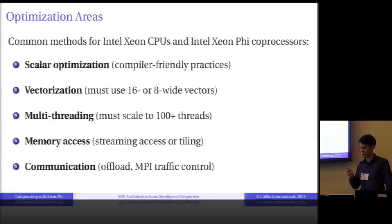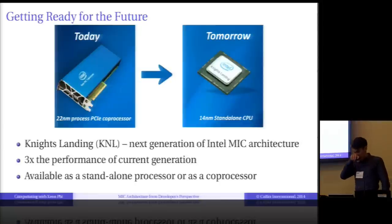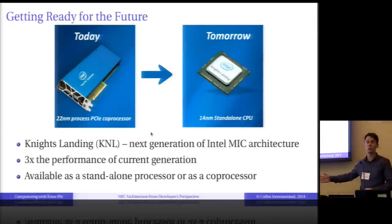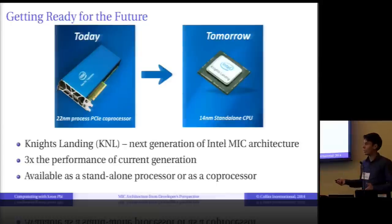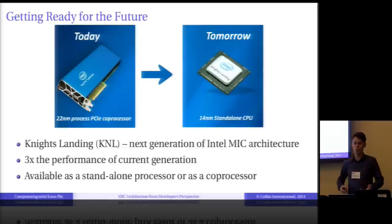This continuity — what works for Xeon also works for Xeon Phi — is a sign of a trend. The next generation of the many-core architecture continues it. The next generation architecture has been announced; it's codenamed Knight's Landing. It will deliver three times the performance of the current generation.